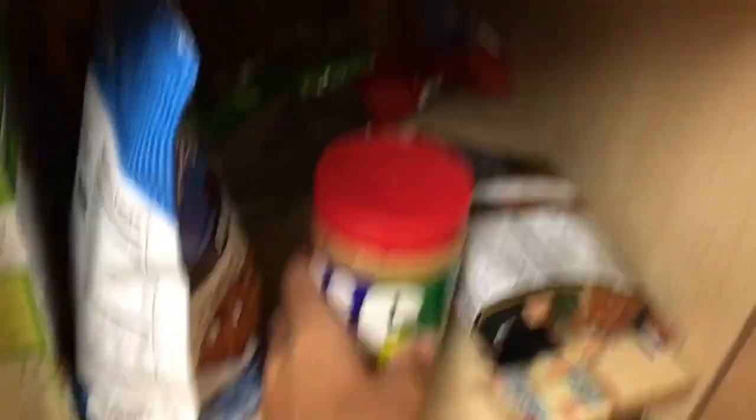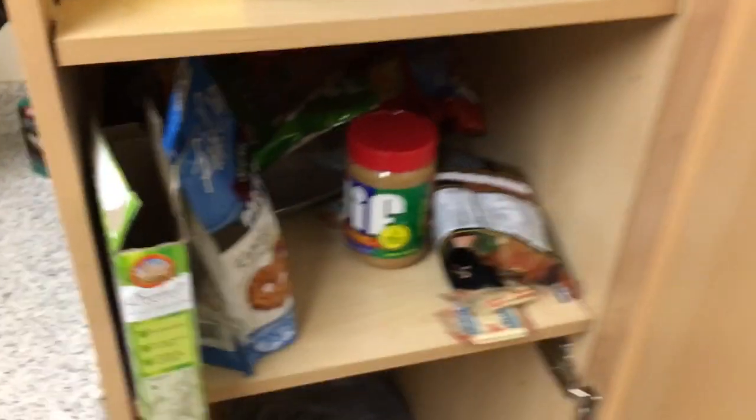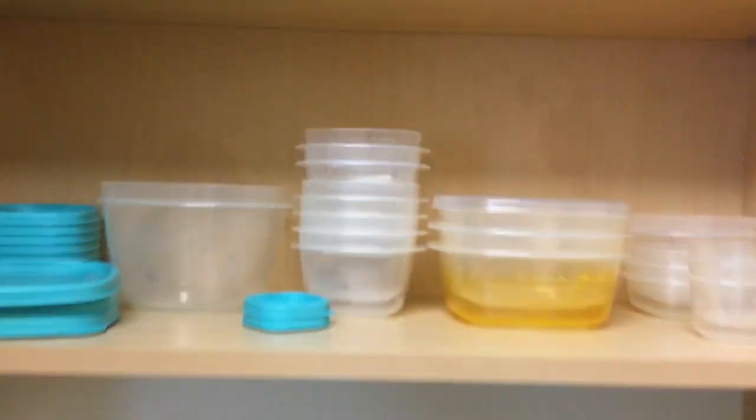These are all my snacks. You know I eat the healthiest of all the healthiest. Got the pretzels, Nola bars — you guys aren't chips. But yeah, everything healthy, you know how we do. We keep it stacked with the Tupperware. But yeah, that's pretty much our kitchen. Now I'll show you the rooms.